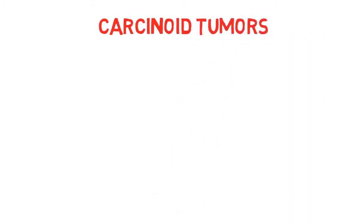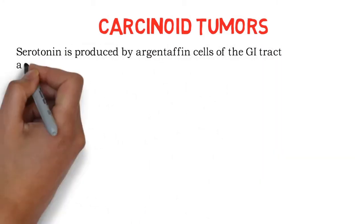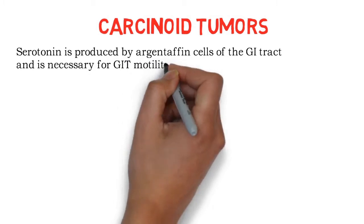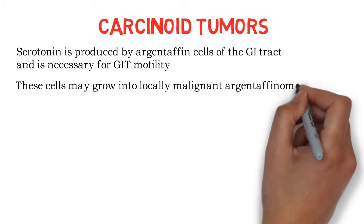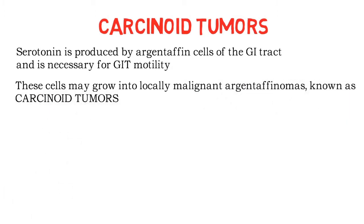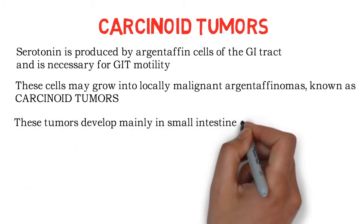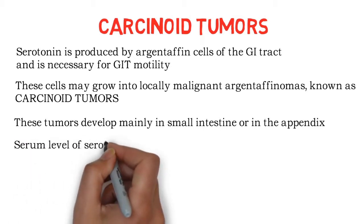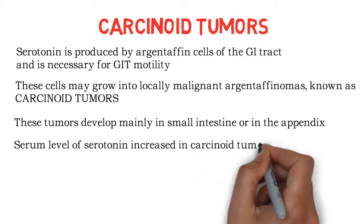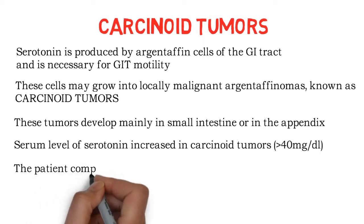Now we will see the applied part — carcinoid tumours. Serotonin is produced by argentaffin cells of the GI tract and is necessary for GIT motility. These cells may grow into locally malignant argentaffinomas known as carcinoid tumours. These tumours develop mainly in the small intestine or in the appendix.